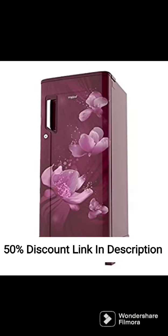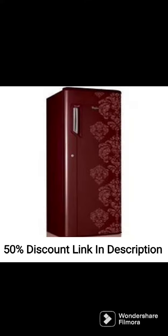Antibacterial Filters: The fridge comes with antibacterial filters that prevent the growth of bacteria and keep the food fresh and hygienic. This is particularly useful in India, where the hot and humid climate can be conducive to bacterial growth.